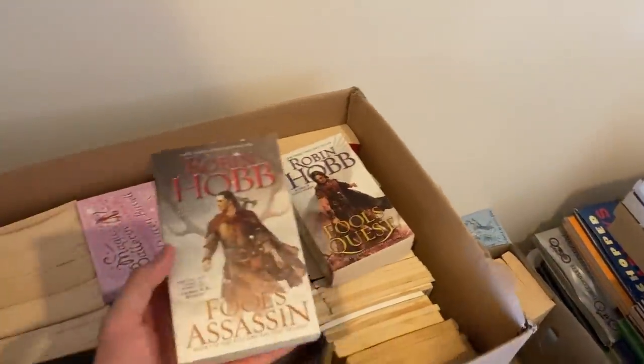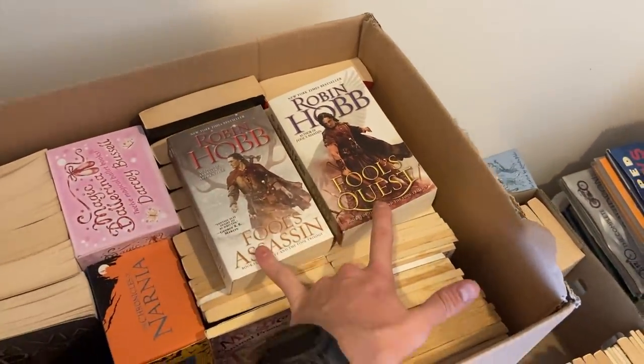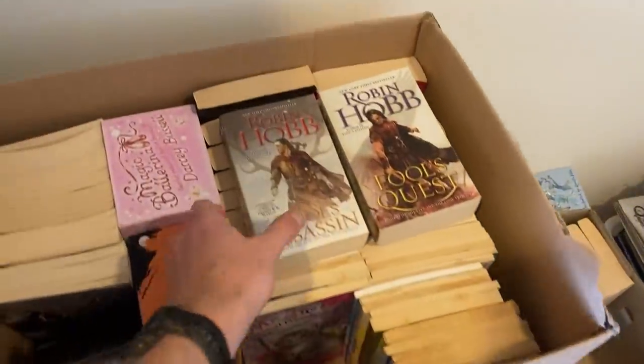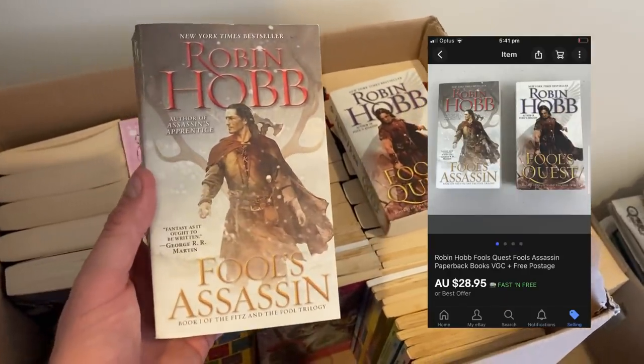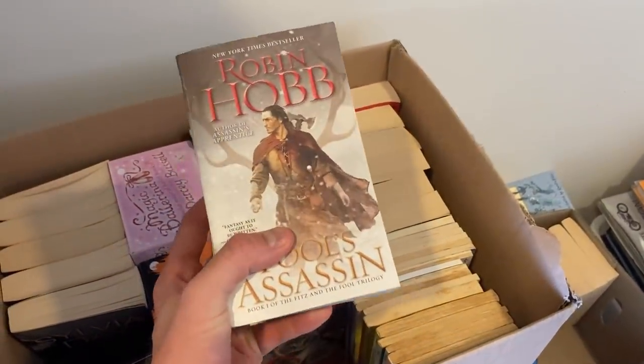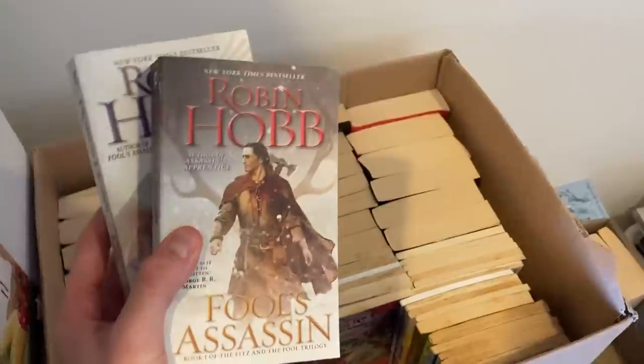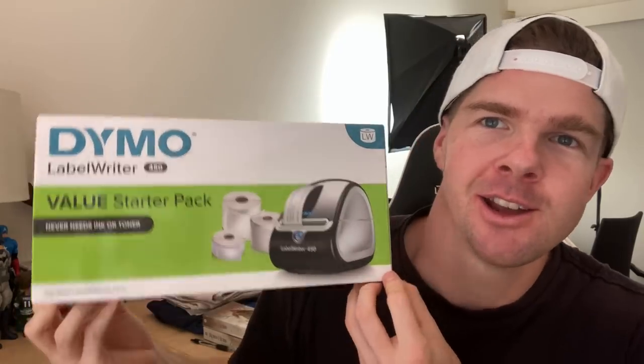We did have a sale on these Robin Hobb books — two paperbacks from the author. I've sold this author a number of times and I've pretty much stopped all book sales, but these sold for $28.95. Easy to ship in a small satchel with a bit of bubble wrap. Bought them for about a dollar each, so $2 in for a $28.95 sale price — a good author to look out for. And the other random item was the Dymo Label Writer — I've upgraded to the larger Excel version, so I listed this one for $65 plus $20 international postage. There's probably no true profit, but it's nice to get some money back on an item I'm no longer using.